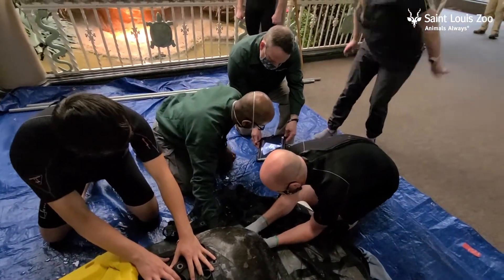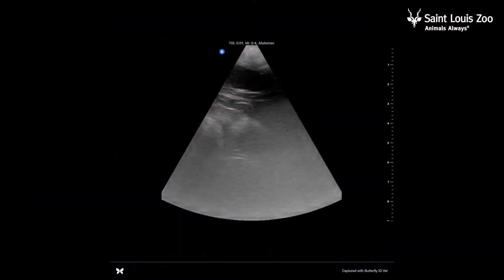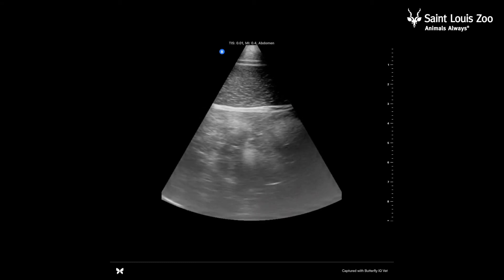With the female turtle, we also performed an ultrasound examination of her reproductive tract. Because these animals are critically endangered, it's very important for us to understand their reproductive health. And today, we were able to see developing follicles within her body.